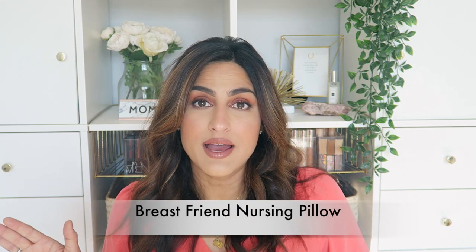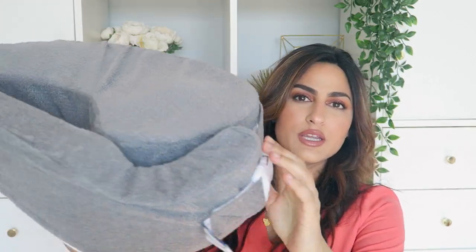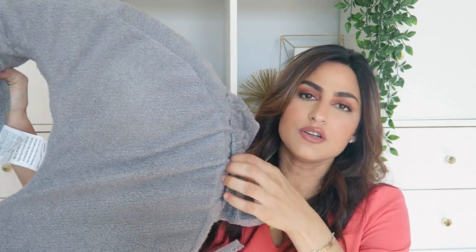One thing I didn't bring the first time but did bring the second time was my Brest Friend pillow. It's basically like a boppy that goes around your waist, so it gives you a little extra cushion. When I put the baby on me there was no pressure anywhere else. You can see it comes with a little belt right here — you put it around your waist and the baby just sits on it. There are little contours so it's really comfortable, and there's even a little pouch for your phone or water so you're not reaching for things.